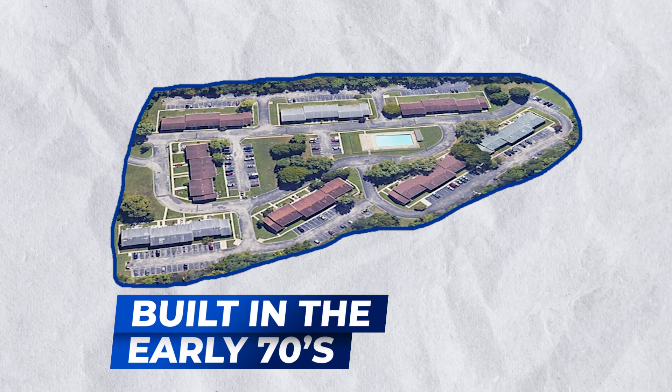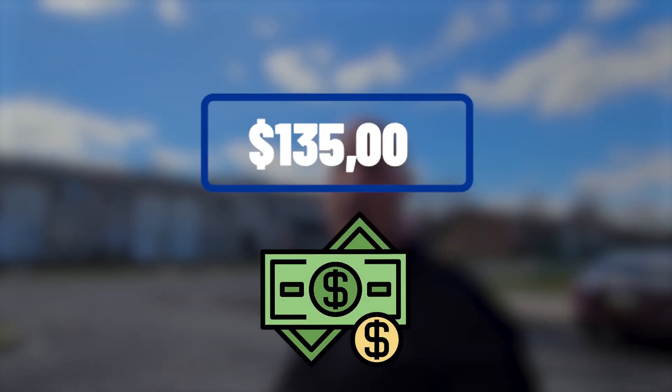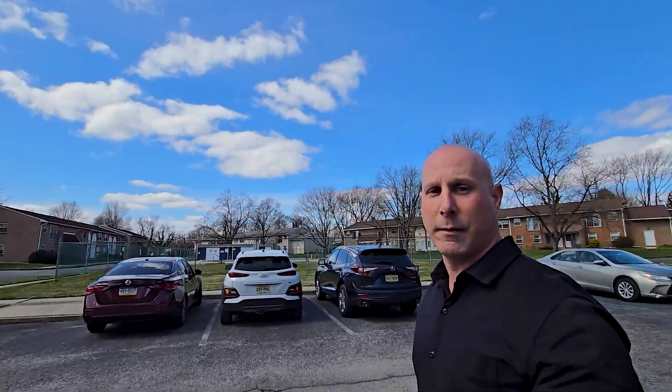We're here in Deptford. This is called Knightsbridge, built in the early 70s. The HOA fee is actually $2.93 a month. Square footage is anywhere from the 800s into the 900s, so they're smaller units. One active at about $135,000 and one recent sale around the same area in the $120s. As you can see, big brick buildings — so cool. We'll drive you around and show you a little bit more.